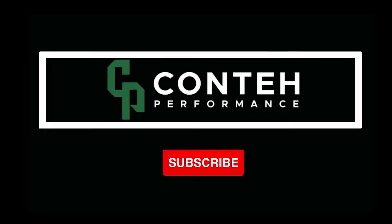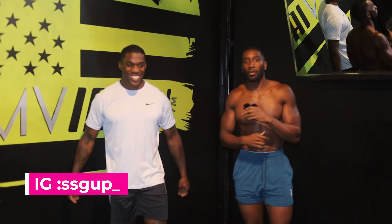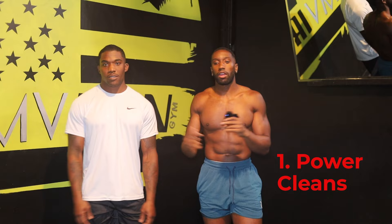Today we're gonna give you guys seven exercises to help increase athletic performance. What's up, it's your boy Chief — today we're about to get it in. I got my boy James with me, strong dude, used to train with him when we were getting ready to hit the league. We're gonna get it in — seven exercises, stay tuned.